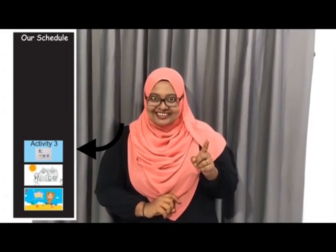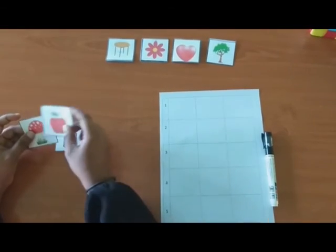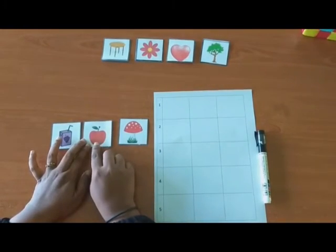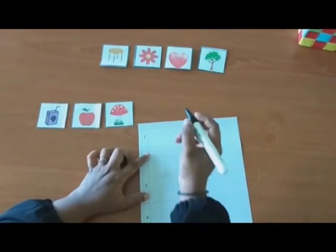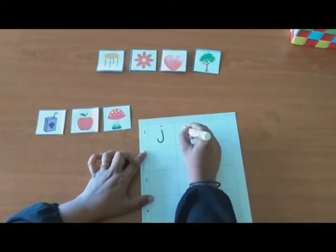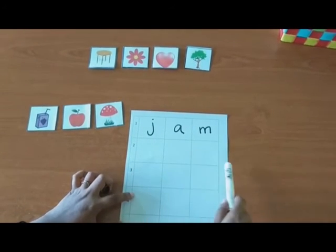Now, let's begin our third activity. Are you all ready? In this activity, you are going to check the first letter of each object. For example, juice starts with J. Apple starts with A. Mushroom starts with M. So, let's write it down. J for Juice. A for Apple. M for Mushroom. So, you got the word? Gem. Great!